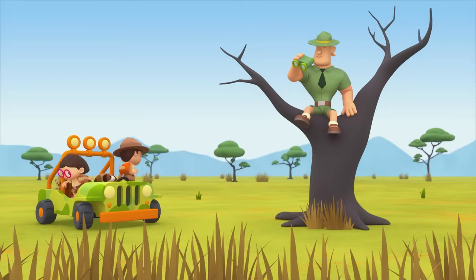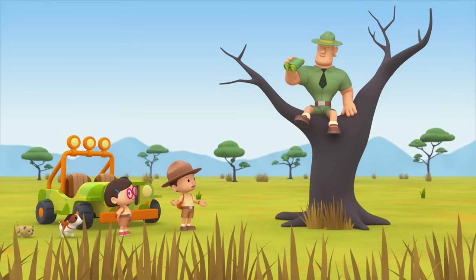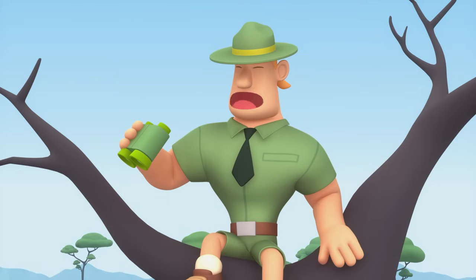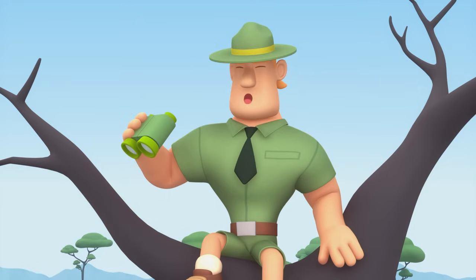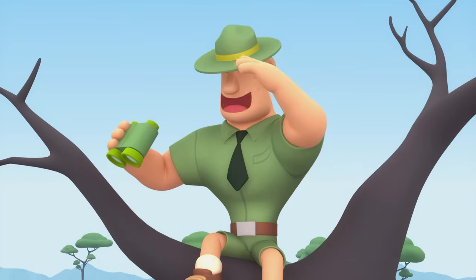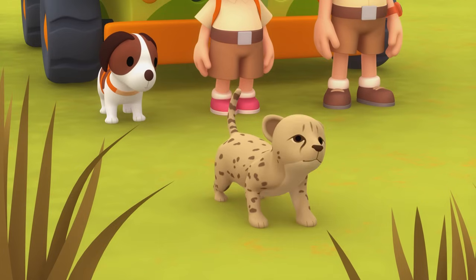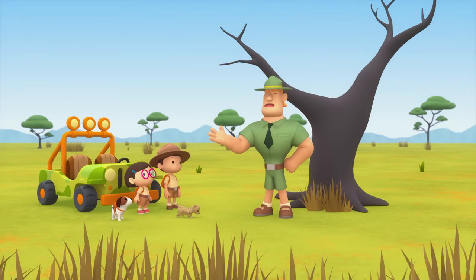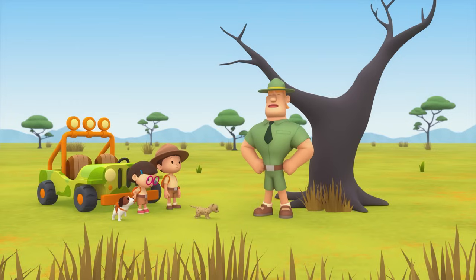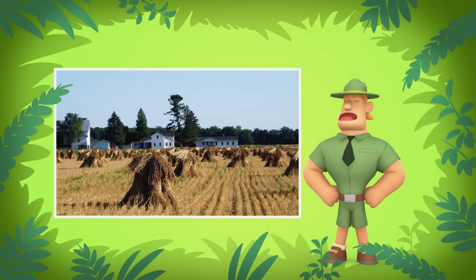Ranger Rocky! Welcome to the savannah, Junior Rangers! What are you doing up there, Ranger Rocky? Illegal hunters have been spotted nearby, so I'm on the lookout for them. Up here I have a good view of the savannah. I see you've brought along a cheetah cub with you today. Make sure you watch over your little friend. Cheetahs are a vulnerable species. This means they are in danger of disappearing forever. Many cheetahs lose their homes to people who take their land to build and farm.